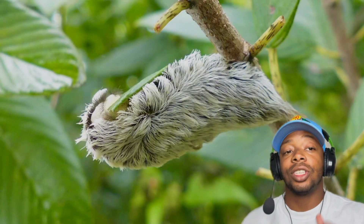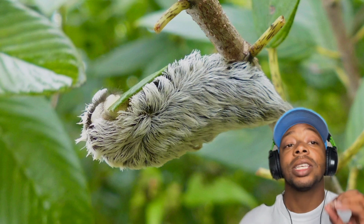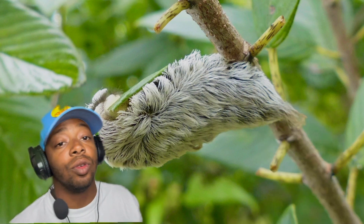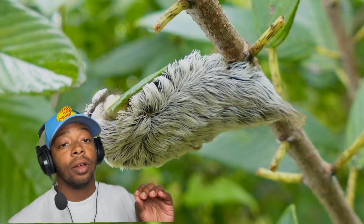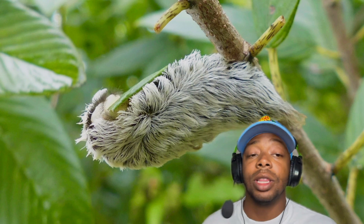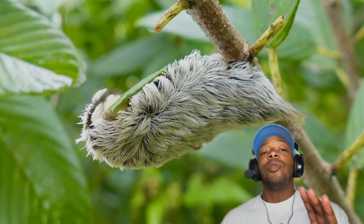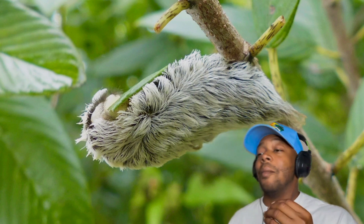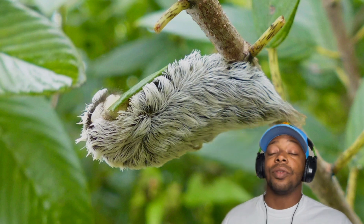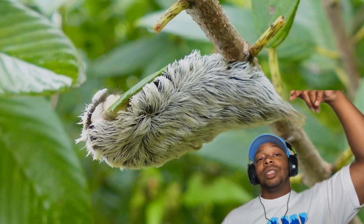So there you have it, guys — the southern flannel moth caterpillar, the most venomous caterpillar in the world. A fuzzy menace that will give you a sting you won't forget for the rest of your life. Friendly reminder: if you ever come across one of these caterpillars, just give them some space. I hope you enjoyed the video — please subscribe, and as always, peace and love.